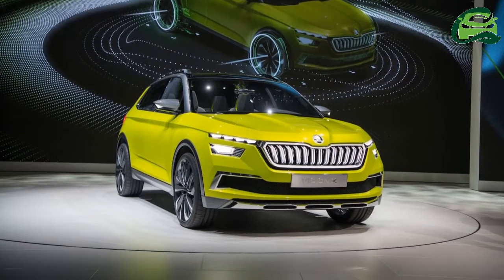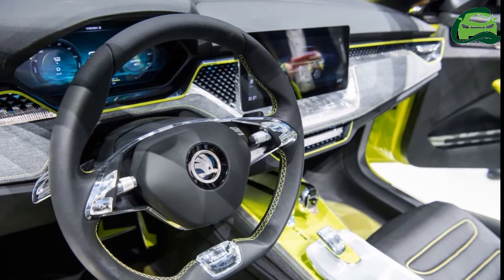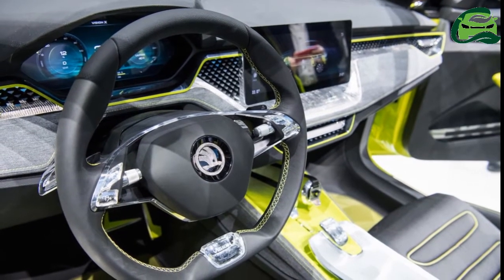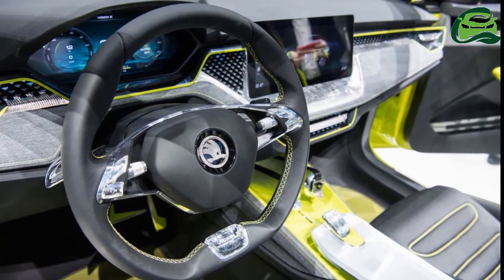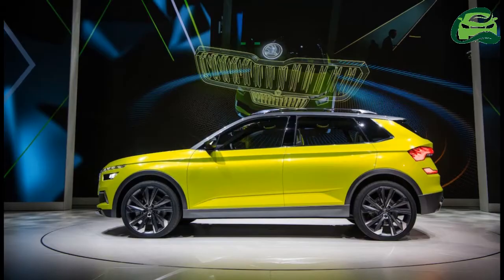The Skoda Vision X Concept's production version is referred to as the Skoda Polar by several media outlets. However, Skoda's nomenclature for SUVs suggests that the name may actually start with the letter K.